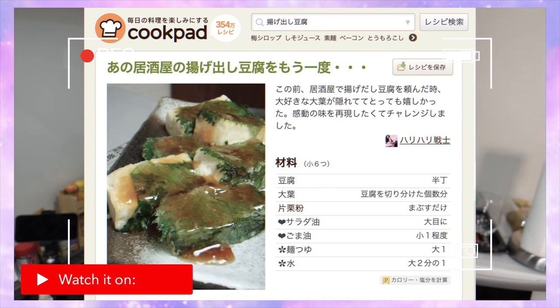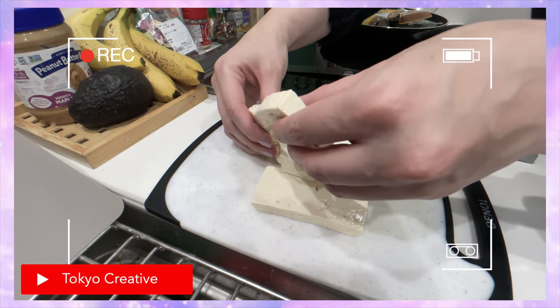Hey guys, welcome to my kitchen — we're gonna try out a brand new recipe using shiso!